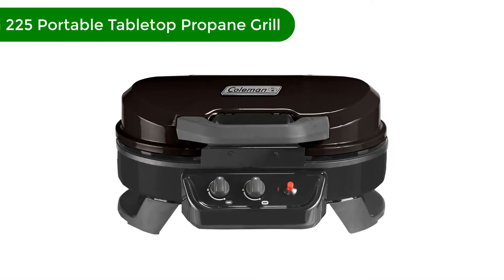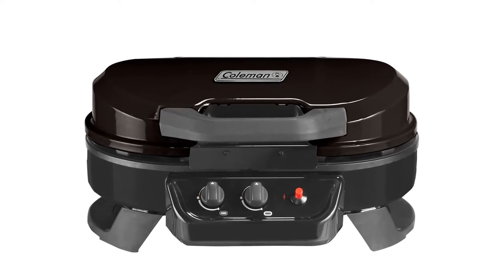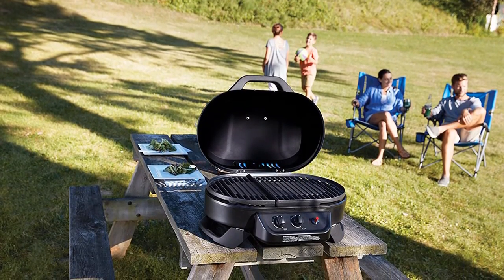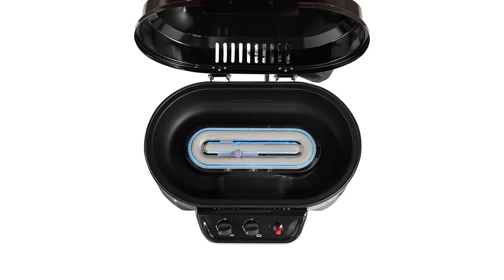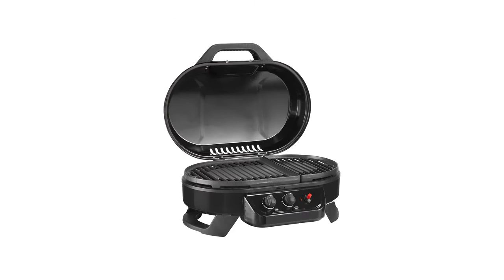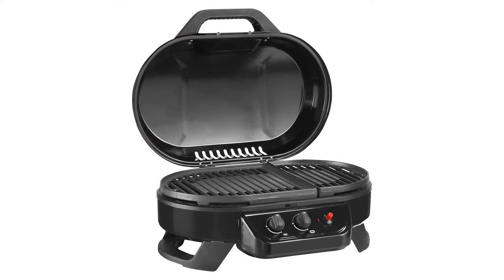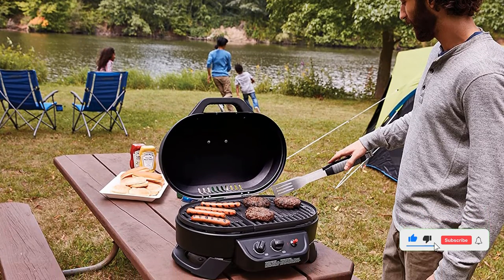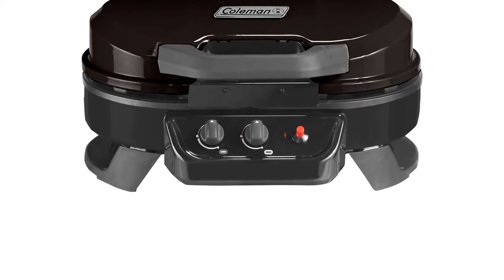Number 4. Our fourth best pick is the Coleman 225 Portable Tabletop Propane Grill. This portable tabletop grill comes ready to use right out of the box with no assembly necessary. The easy knob ignition allows for a quick flame and a temperature that's easy to control. There are two heat zones. The grill is also equipped with cast iron grates, a griddle, and stove grates if you want to swap out your surfaces depending on what you're cooking. With 225 square inches of cooking space, you've got plenty of room to whip up a hearty meal for four or more people. The grease management system makes it super safe and easy to clean up. Reviewers love how easy it is to maintain and clean, as well as the durable cast iron grates.